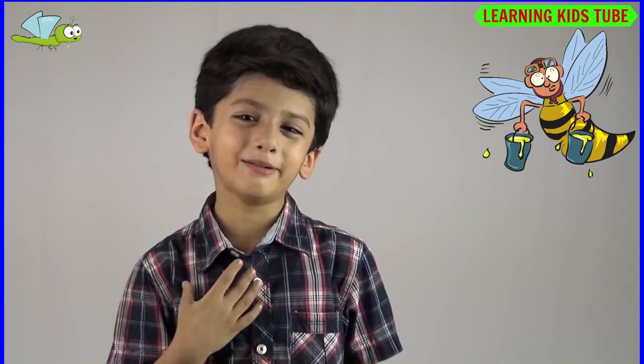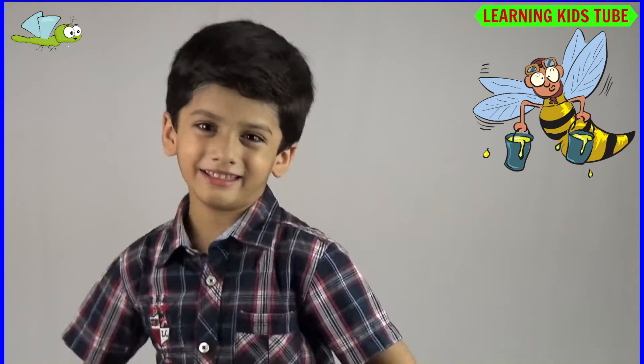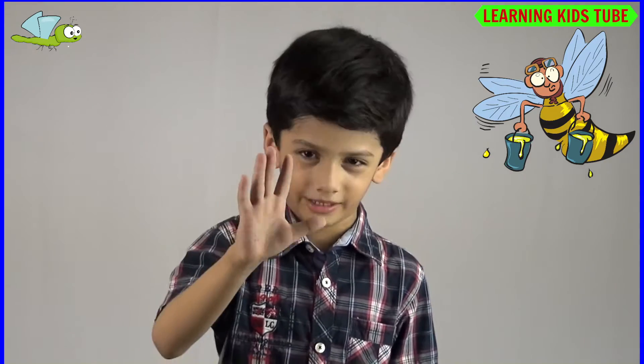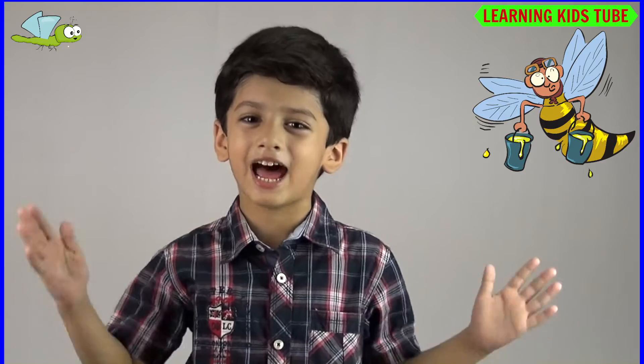Hi, I am Armin and welcome back to Learning Kids 2. Watch all my videos of Animal and the Young Ones only on Learning Kids 2. In this video, Animal and the Young Ones Part 5, I am covering a few more insects and bugs.